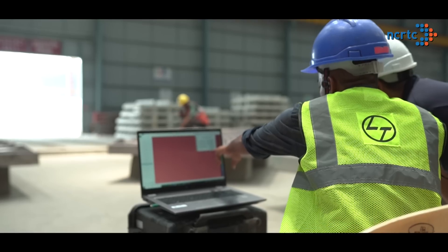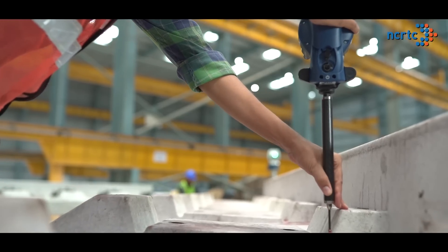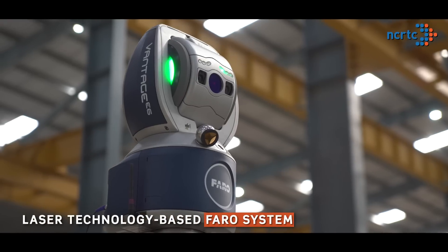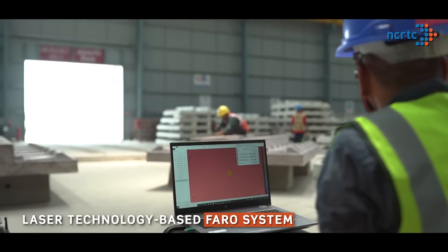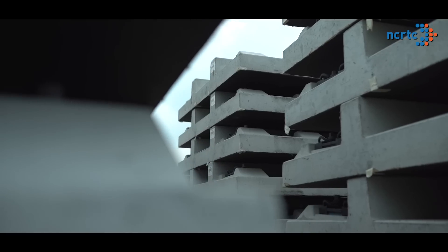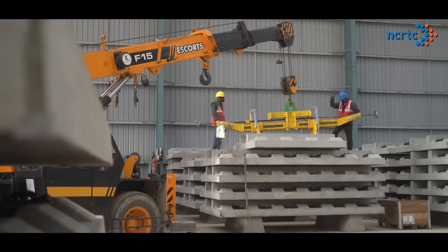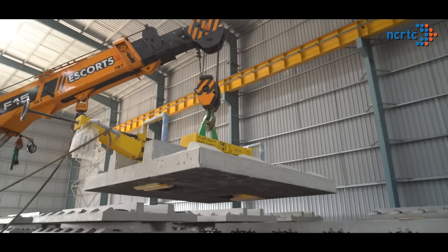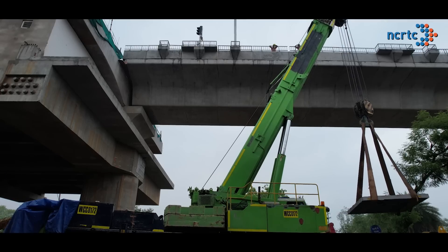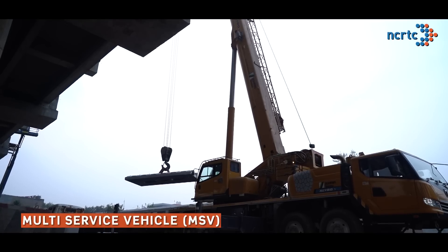The strength of track slabs is duly tested as per international standards, followed by testing of their dimensional accuracy using a laser technology-based FARO system. A barcode system monitors the manufacturing process, quality testing, stacking and transportation of each and every slab to a specified RRTS construction site during off-peak times. At the site, these slabs are lifted up to a multi-service vehicle, MSV, on the viaduct through a crane.